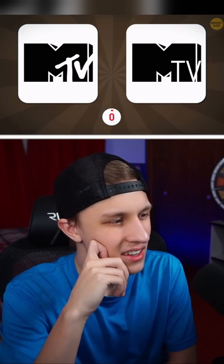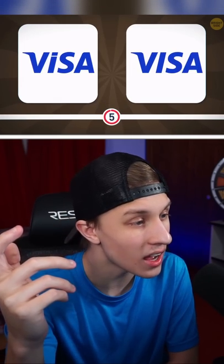MTV's the one on the left. I see that logo everywhere. No, it's not.